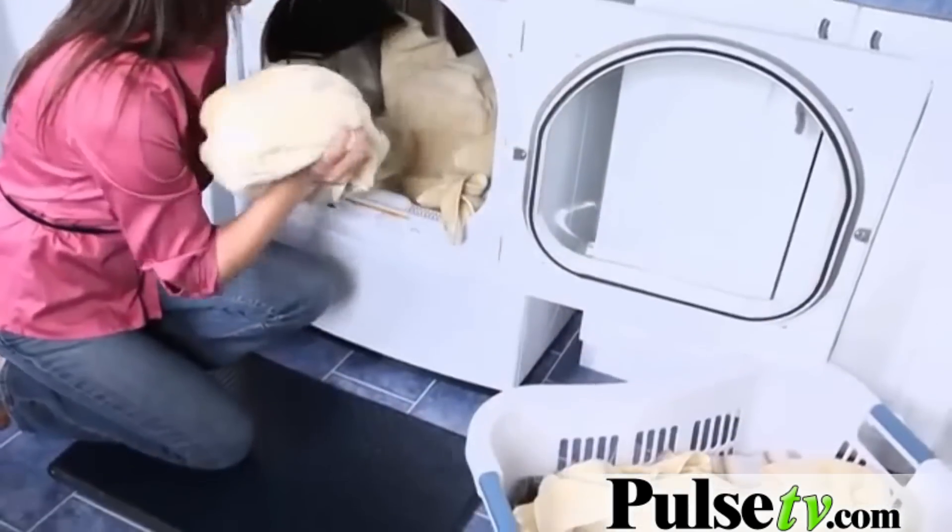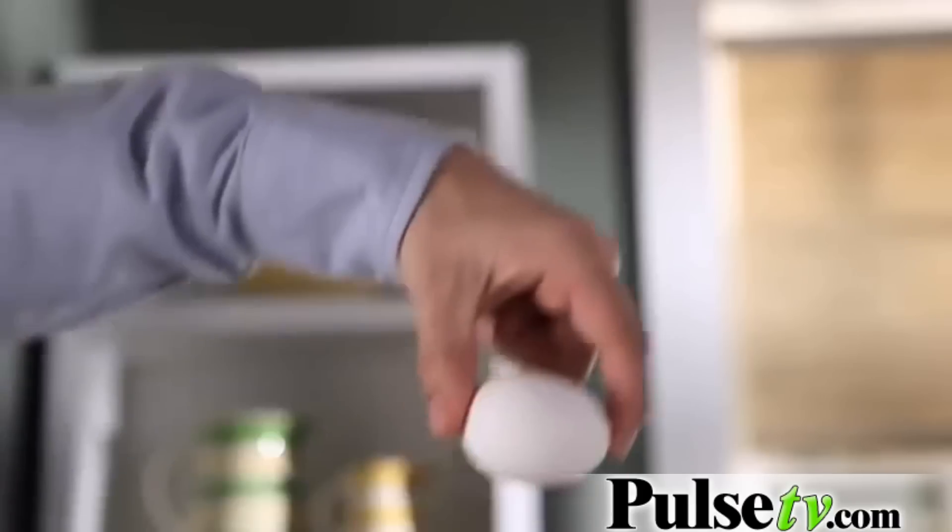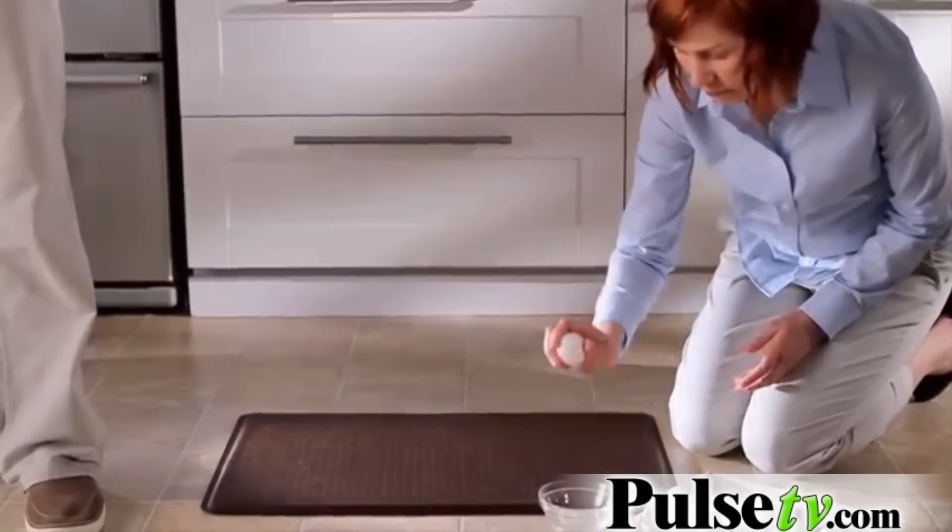It's water-resistant and fit for any floor. Just how shock-absorbent is Gel Easy? Watch what happens when we drop an egg from five feet — it bounces back without a crack.